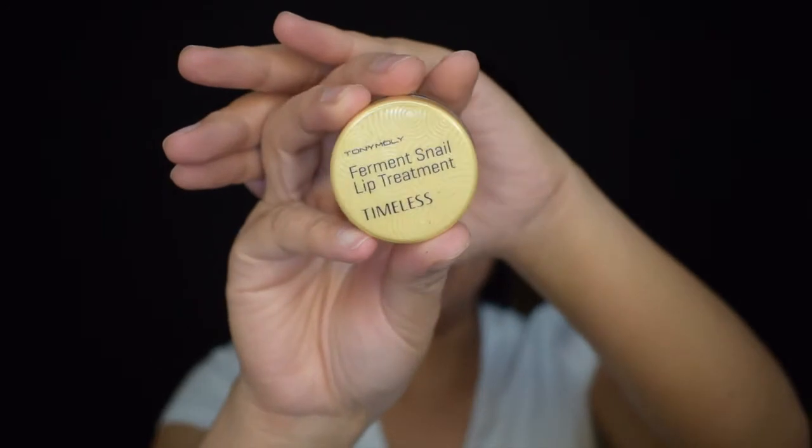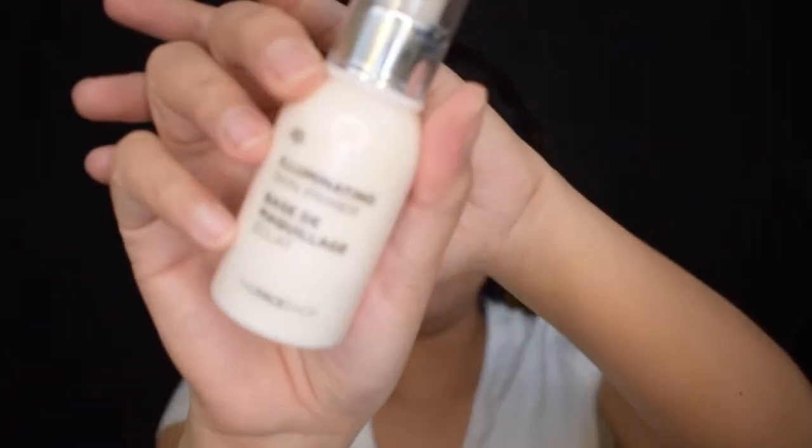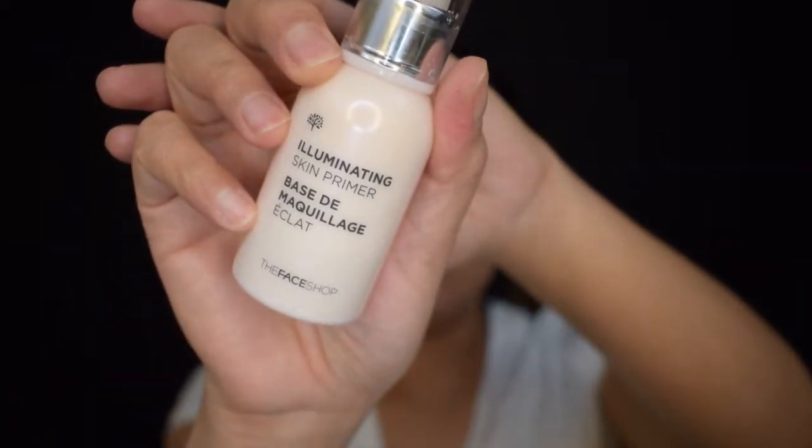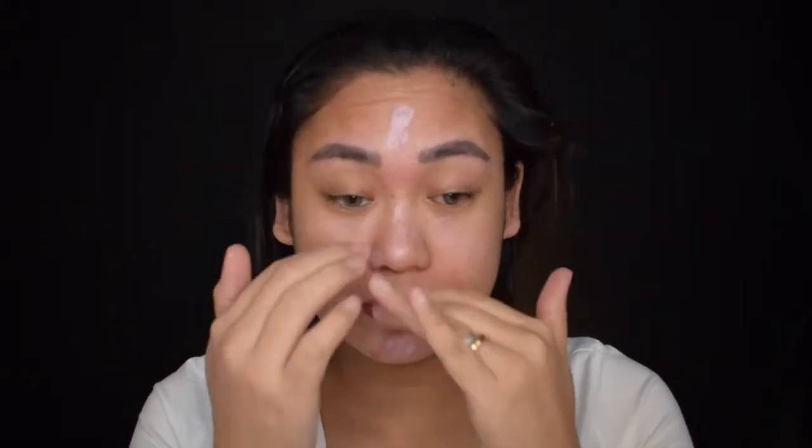And for the lips, I use the Tonymoly lip treatment. And now, we have a face primer — the pore-eliminating skin primer. Kung gamitin tong primer na to, nakakadagdag talaga sya ng glow. Since winter dito sa lugar namin, nakakadry talaga ng skin yung lamig. So additional glow will help, lalo na sa mga dry skin.